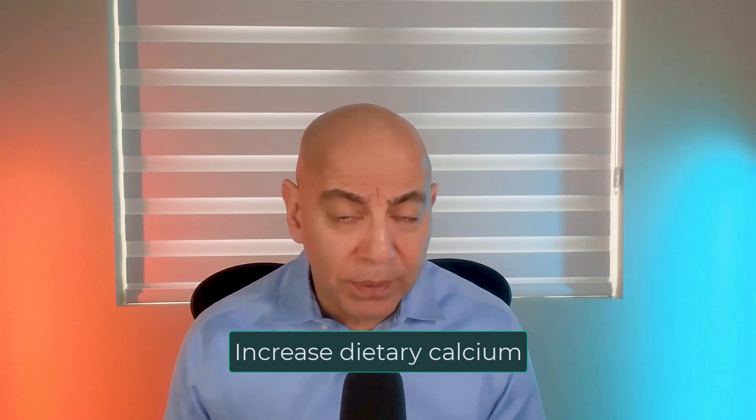Number four is to make sure you're getting adequate dietary calcium. This can be confusing because calcium oxalate is the most common stone type. But if you increase your dietary calcium — not supplements, but calcium coming from food — the data shows that calcium will bind to oxalate inside your gut and prevent that oxalate from being absorbed through the kidneys. By lowering the amount of oxalate available, you reduce kidney stone risk. So higher dietary calcium can actually lower kidney stone risk.